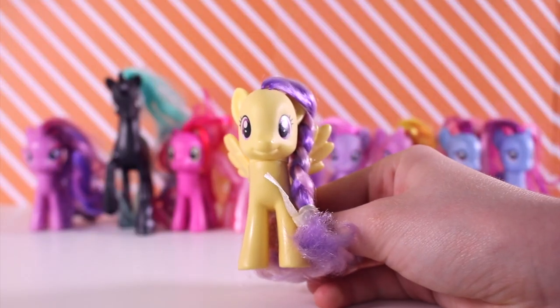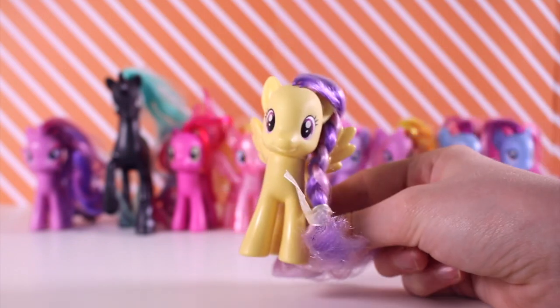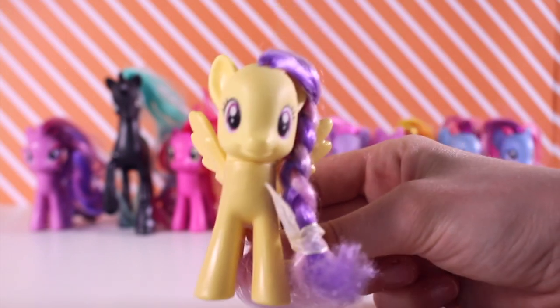Thank you guys so much for watching this video. I really do hope you enjoyed it — please like this video if you did and subscribe for more. I post LPS and pony videos every week, sometimes two or three times a week. Bye guys!